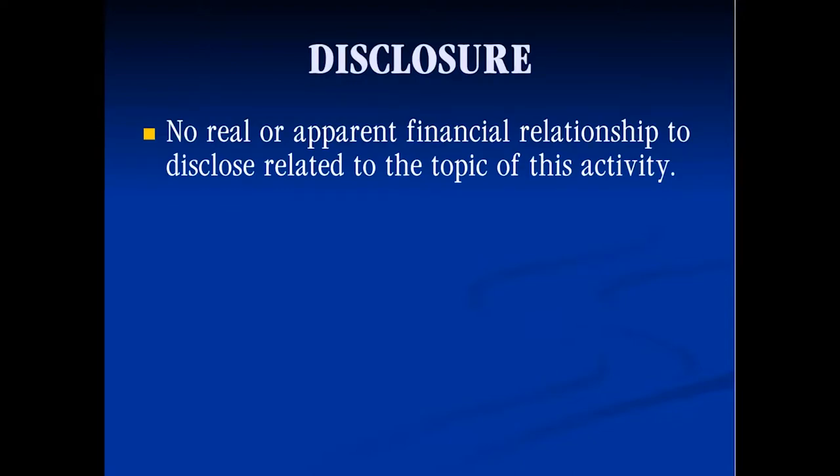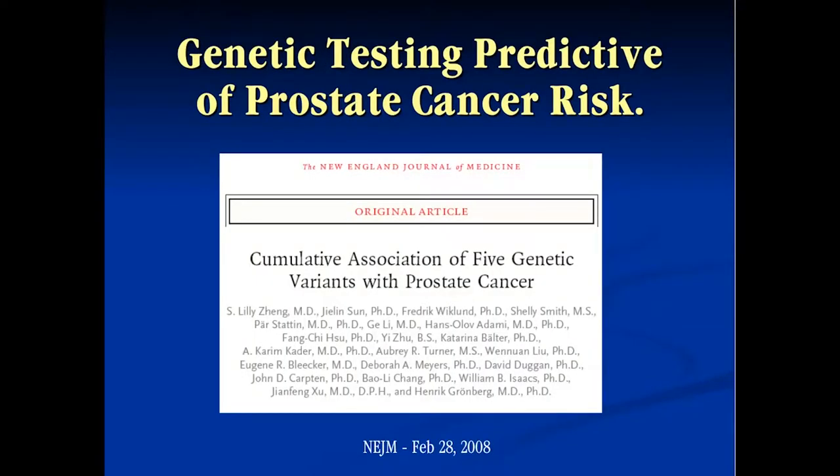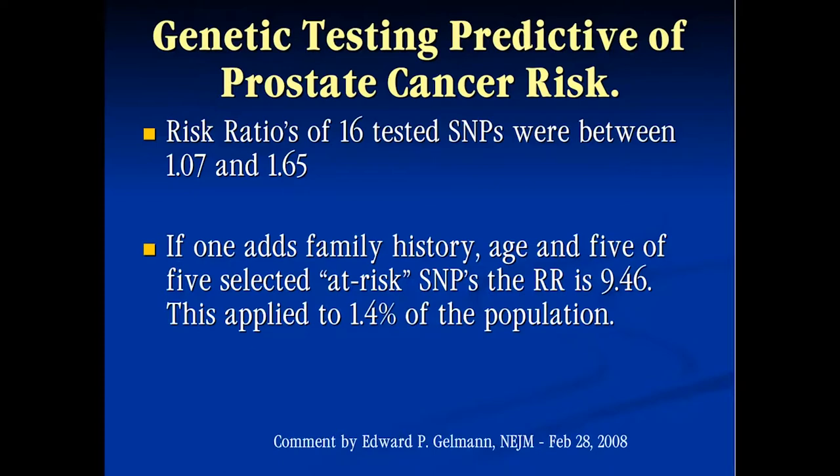I want to start by going over one of the original articles that got us thinking about this. It was a New England Journal of Medicine article looking at genetics that could predict for being diagnosed with prostate cancer. This came out way before the tests you've heard about today. Basically what it showed was that there was a risk ratio of 16 tested SNPs — single nucleotide polymorphisms — that had increased risk of developing prostate cancer. The key was that when you put these various mutations together, especially when you added family history, you had a much greater predictive test.